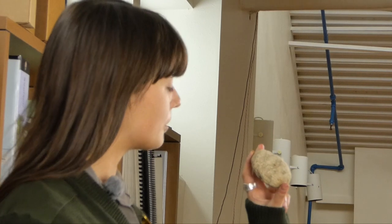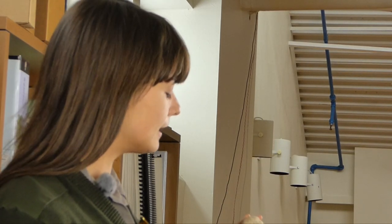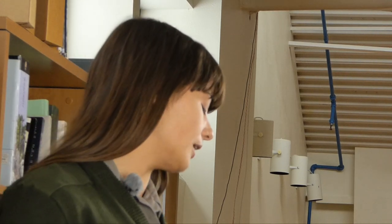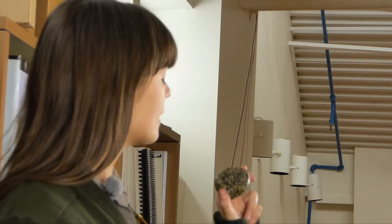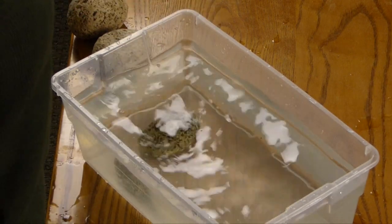Pumice is a volcanic rock that is formed during violent volcanic eruptions. If you haven't seen pumice before, it's not like most rocks. Most rocks, like this piece of granite here, are heavy and dense and sink when dropped into water.